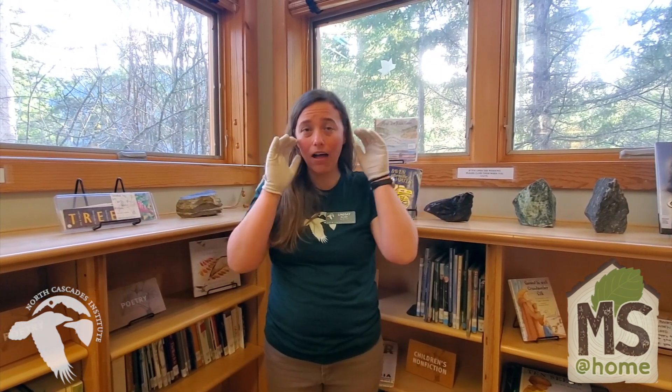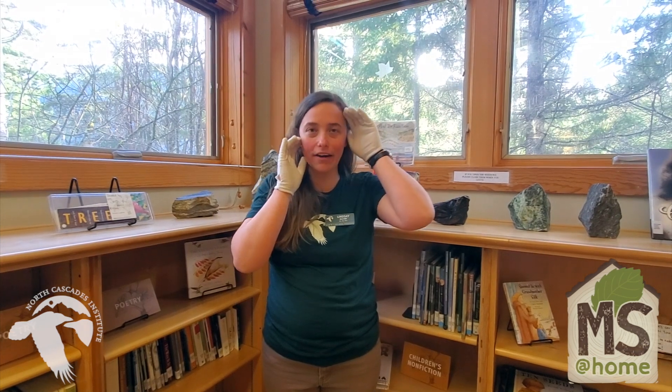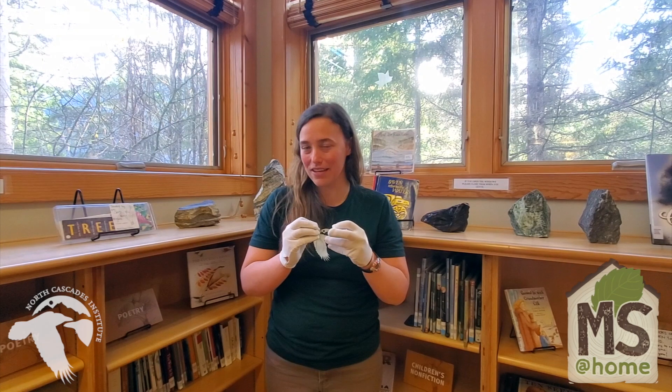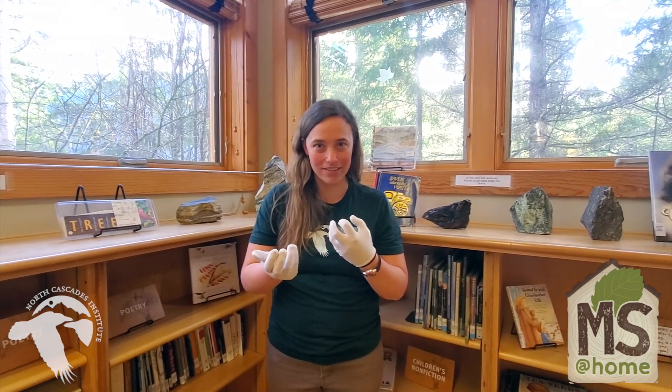Our ears are right next to each other on the sides of our head, but owl ears are asymmetrical, meaning that one ear is higher than the other ear, which enables them to pinpoint exactly where their prey is. We're going to do a little demonstration to show you how this impacts owl ears.